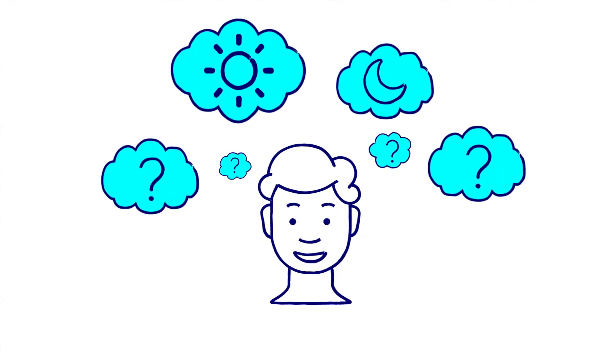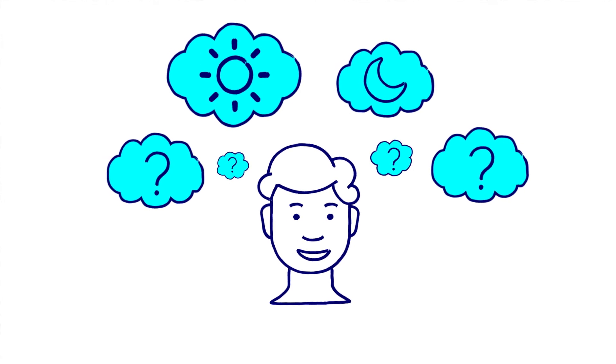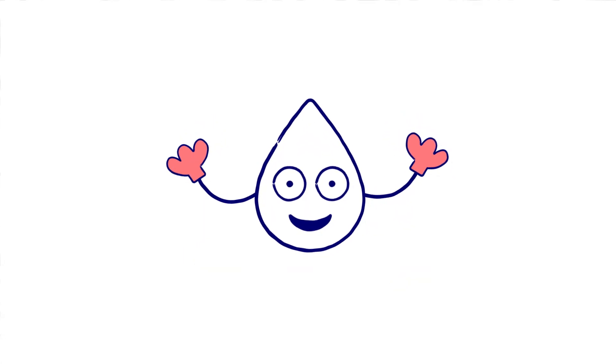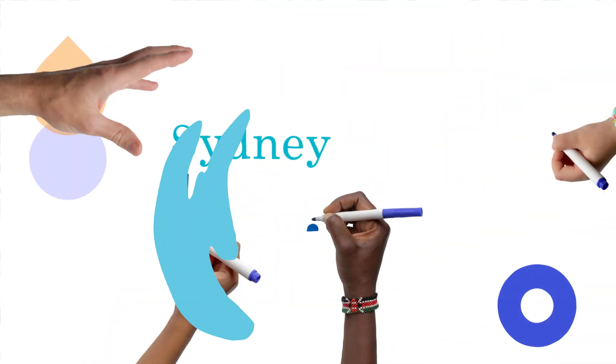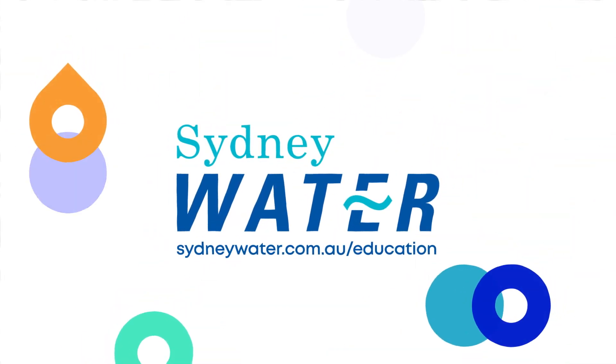Want to investigate some more? What would happen if your terrarium didn't have sunlight? Would you get the same results? No water molecules were harmed in the making of this video. They've been doing this for billions of years. There's a lot to learn about water, so visit sydneywater.com.au/education.